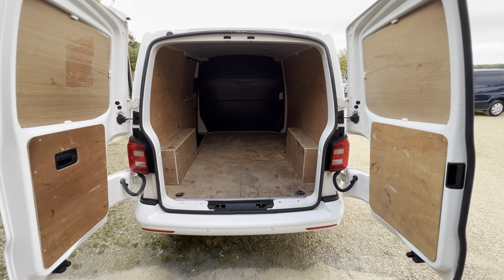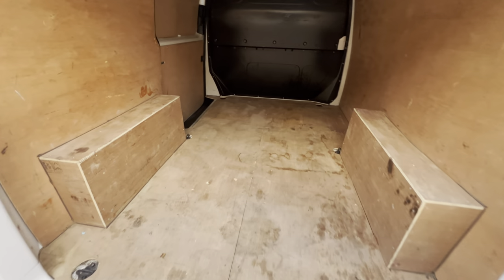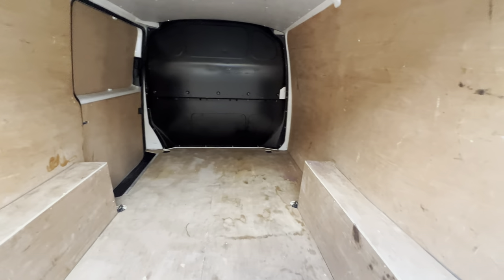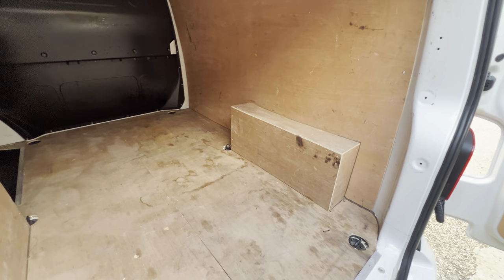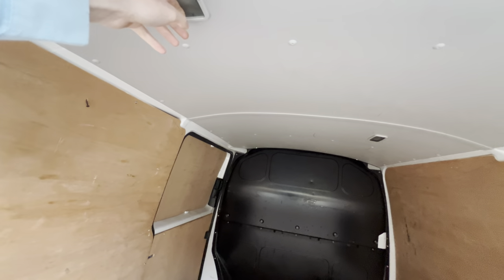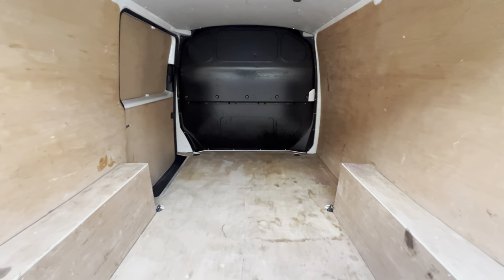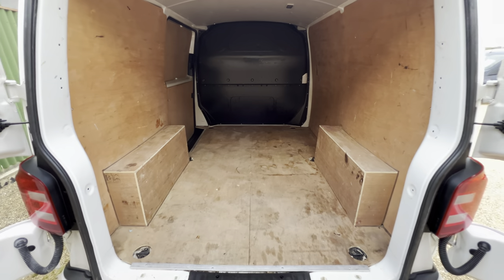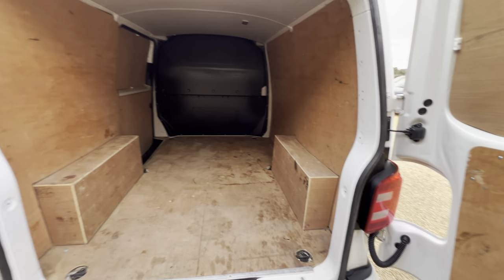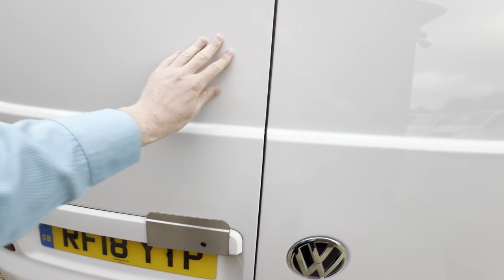Doors open up nice and easy. You can really get a feel for how well the ply is. This does have an interior light as well — it is not switched on though from the front of the van, but it really is going to help with those early morning starts as well as the late night finishes.